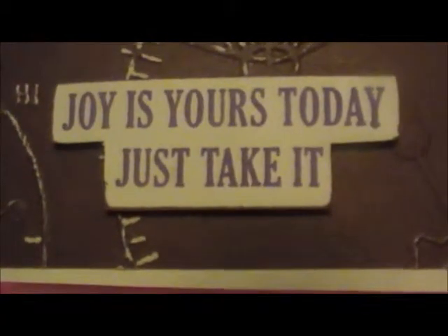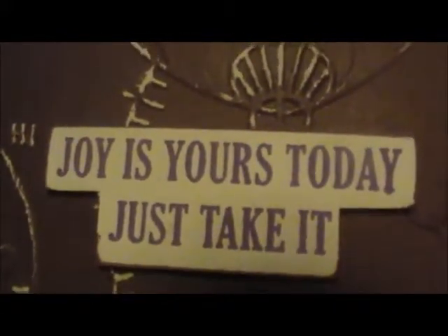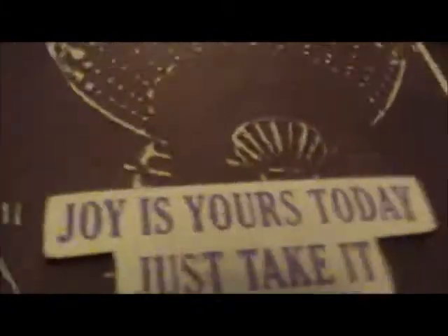I wanted to show these stamps real quick before I open it — those are cute, aren't they? All right, here's the sentiment the card says: 'Joy is yours today, just take it.'